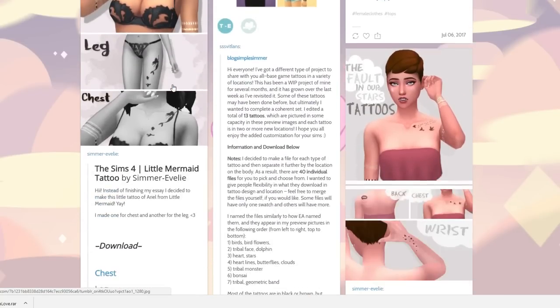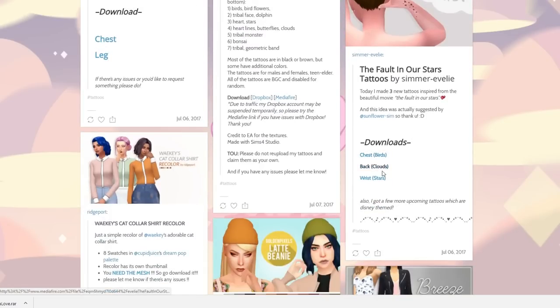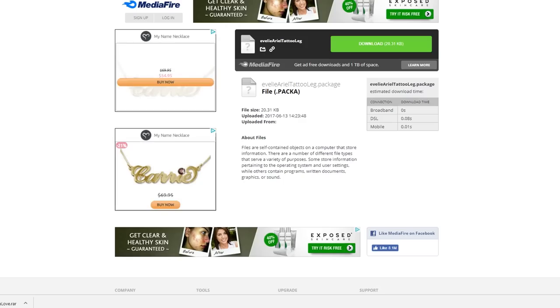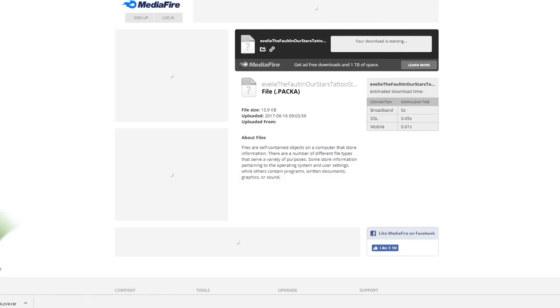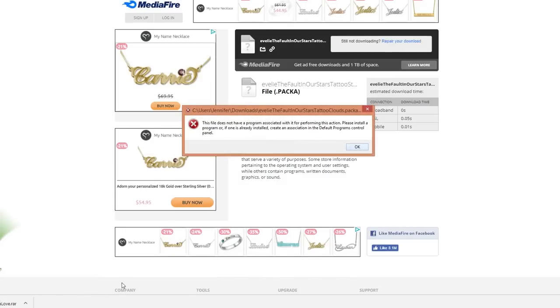These sims are freaking babes, so let's download some tattoos — we don't really get these ever. The one on the wrist, I like that. We'll grab all five of these from this page. Ever since I upgraded my internet I'm pleasantly surprised — it's been a lot faster. Let me try that one again; I feel like it wasn't downloading.